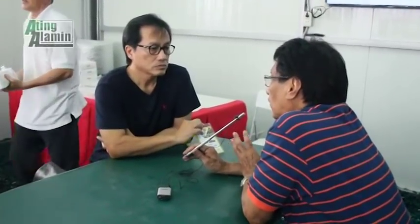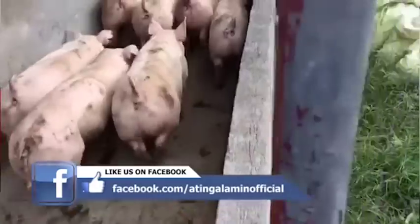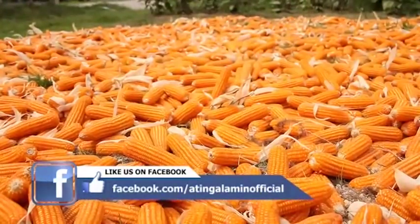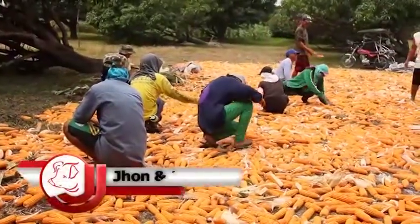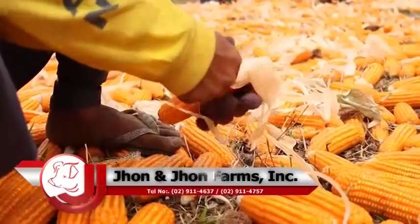Sa gobyerno, meron silang nutrition department. Yung mga nire-recommenda nila — halos pareho lang kasi meron namang standards na sinusunod. Depende sa hog raiser kung saan siya bibili ng mais. Pero ang mais na mura ay maaaring masama ang quality — mataas ang moisture, mataas ang aflatoxin. Bilang breeder farm, gumagastos ako ng 12.80 to 13 pesos bawat kilo para masigurado ang magandang kalidad na mais mula sa supplier.